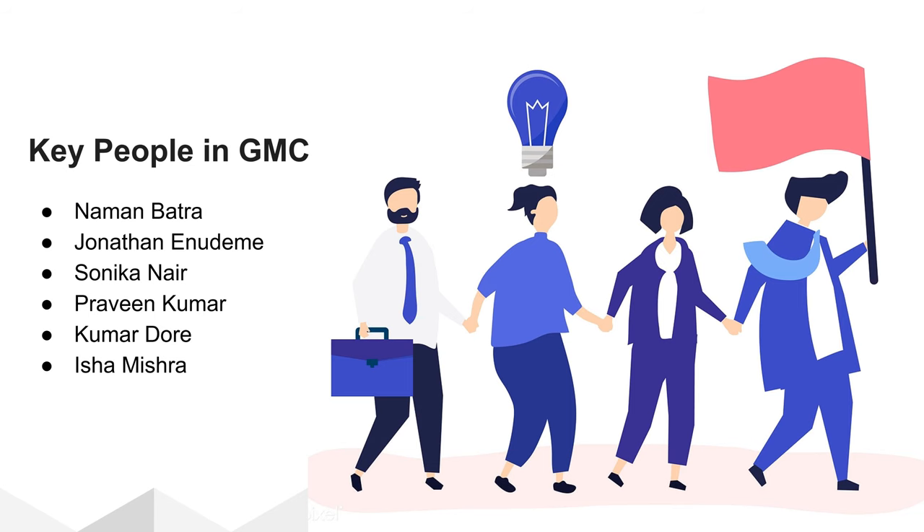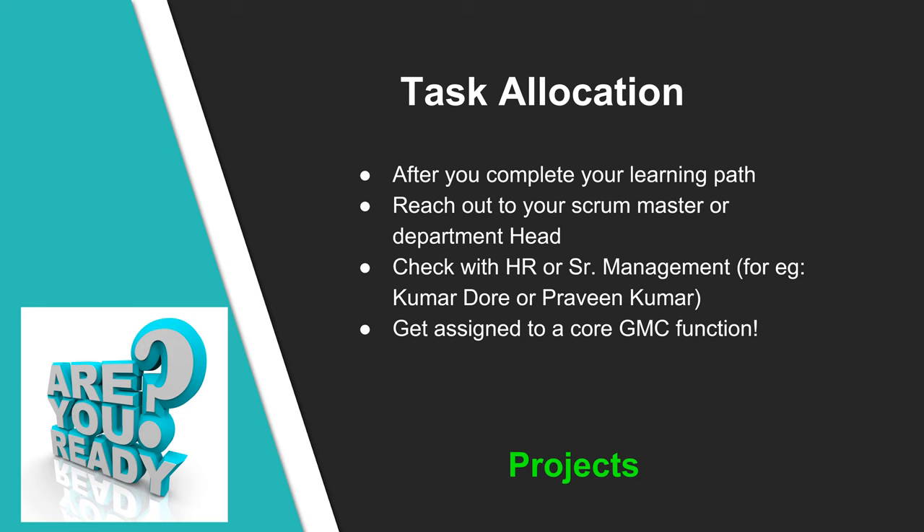Be sure to interact with your team members, team leads, and senior management. Some of the key people in GMC are Naaman Batra, Jonathan Anudame, Sonic Anir, Isha Mishra. You can also get in touch with KD and Praveen for direction and guidance. After you complete your learning path, reach out to your scrum master or department head and let them know. In parallel, check with HR or senior management like KD or Praveen. The key goal is to get assigned to a project; check on various projects going on and domain interests like manufacturing, healthcare, or finance, though this may not be guaranteed.